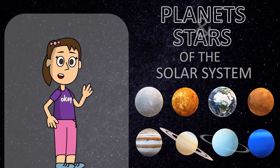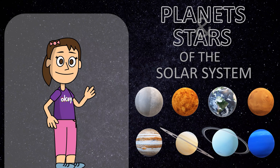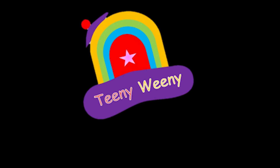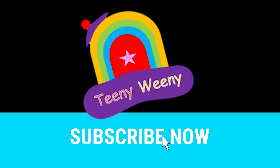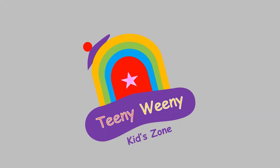Bye-bye. Please subscribe for more videos. Tiddy-wee-wee-wee animations.